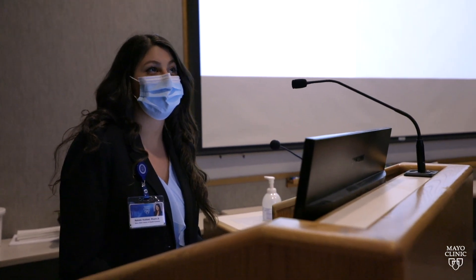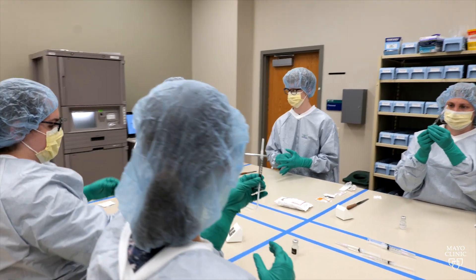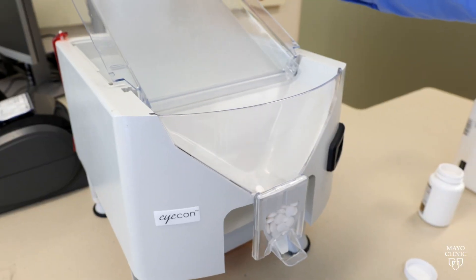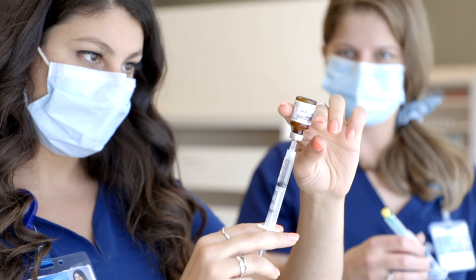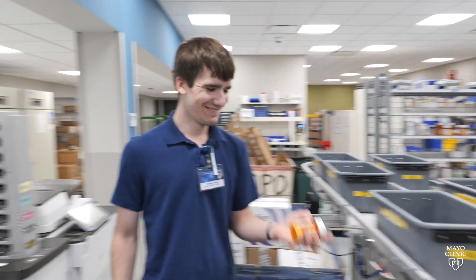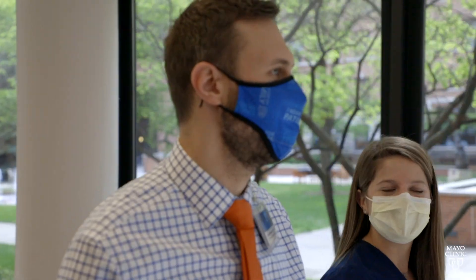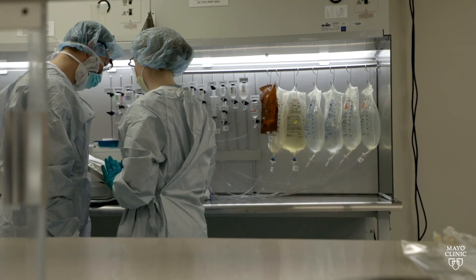During those 20 weeks, students participate in three different kinds of education. The first 12 weeks is the online education. Then there are two weeks of on-site simulation — essentially lab — where students have the opportunity to practice the various skills required in the pharmacy profession. The experiential or clinical rotations in the last six weeks are a full-time opportunity for students to experience what it looks like to be a pharmacy technician in Mayo Clinic's Department of Pharmacy.